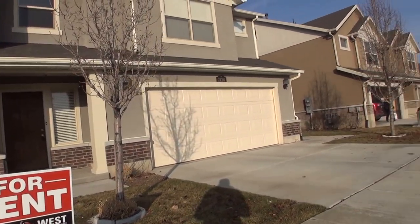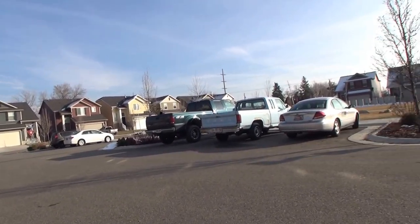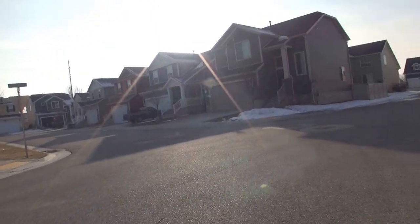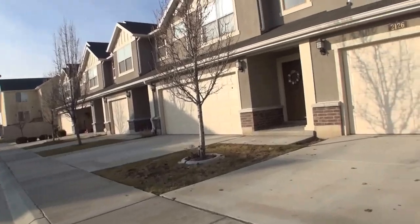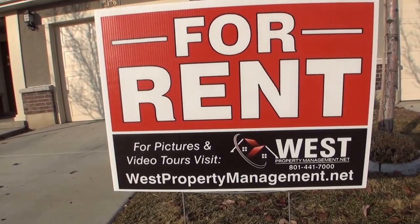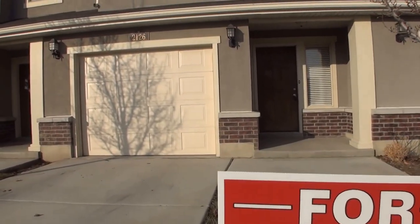I'm going to give you a quick panoramic of the neighborhood just to give you an idea of how quiet it is. There's an open grass common play area just across the road. Before we head inside, I want to point out the sign — if you like what you see and you're ready to take the next step, simply log on to westpropertymanagement.net, click on tenant application and we can get the process started. Let's go take a look inside.